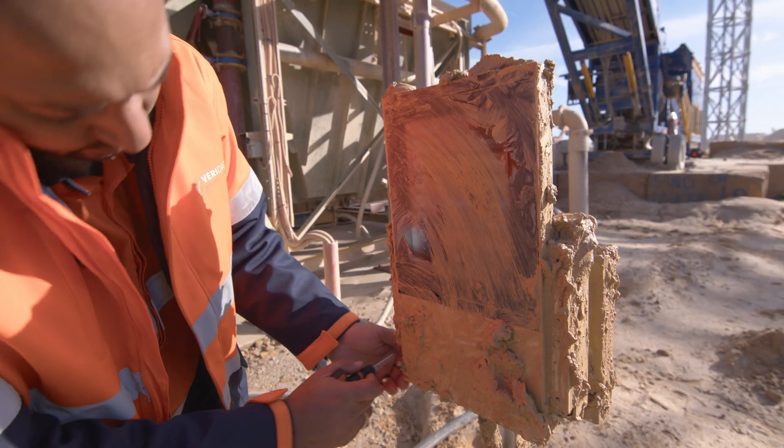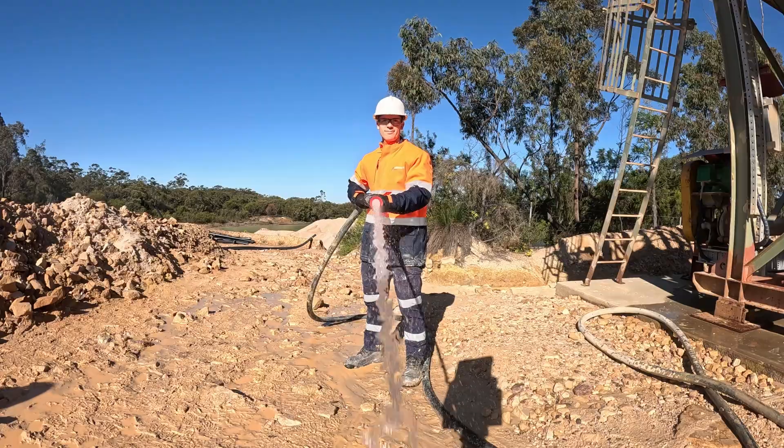Look at all this mud — this screen needs a cold shower. Kind of satisfying, isn't it?